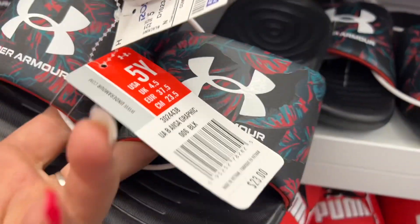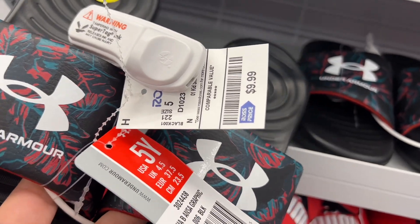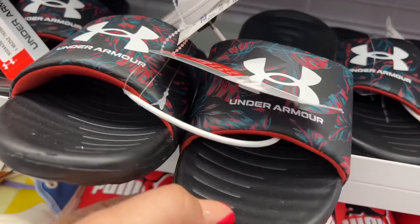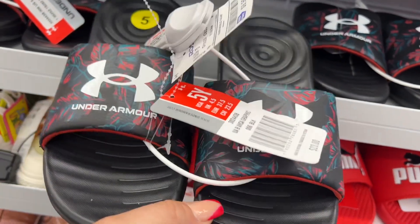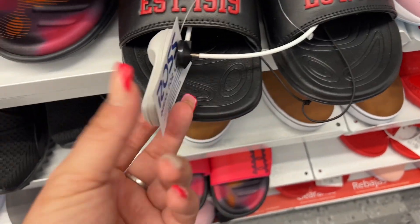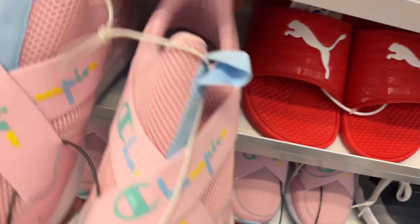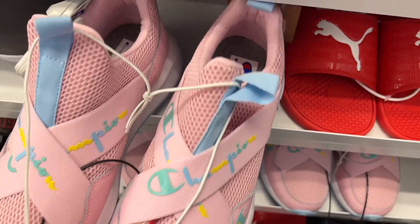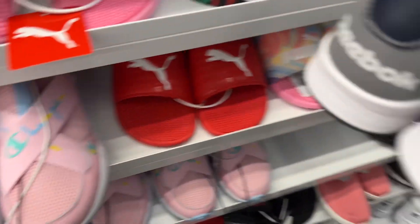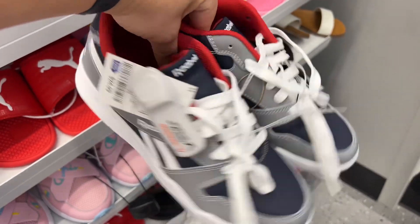I want to buy those Under Armours for Ethan — he's a size five, four and a half to five, and they're only 10 bucks! They also have this Champion style for $16.99 here at Ross. Girls shoes — $29.99 for those. Size five and a half going for $24.99 — those are really stylish shoes.